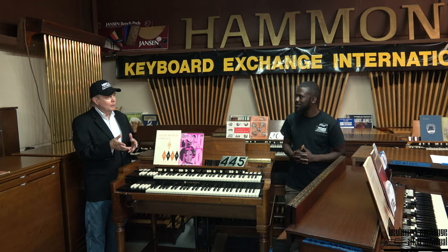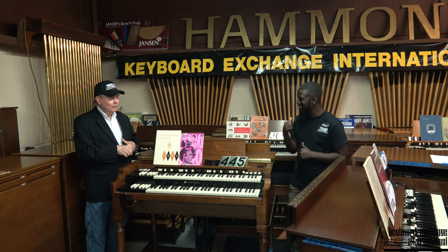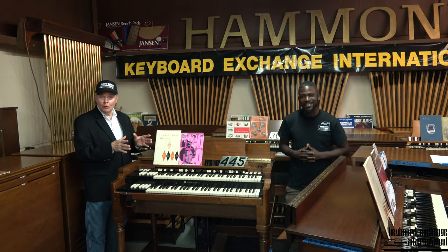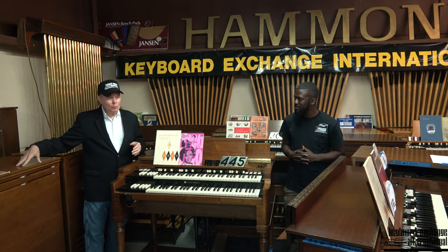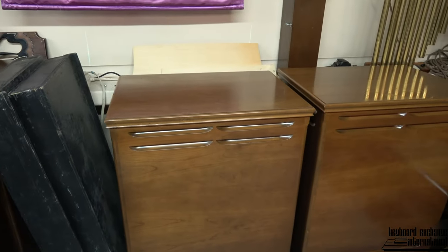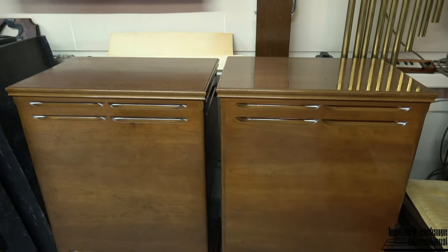Maybe what we'll do is hook it up next week and just see what it sounds like before the restoration. We'll probably hear it before then if the right customer gives us a call. If you're looking for the last bright years with two matching 122 speakers — you don't have to get two 122s; if you only want one, we'll find you another one. But we want to keep these together. They belong together, because in fact they have consecutive serial numbers. They came down the assembly line one right behind the other. That's rare — I've only seen that a few times.